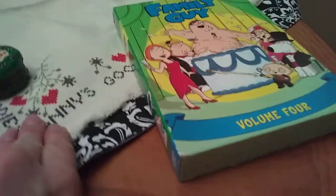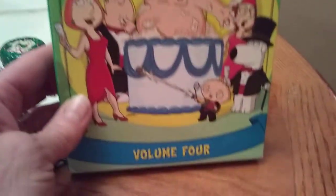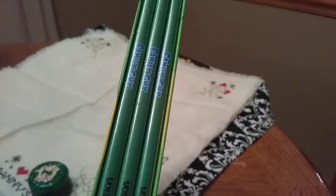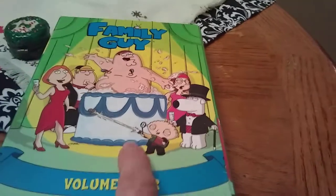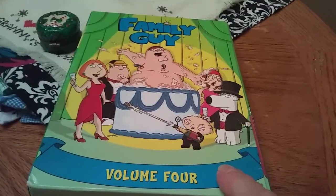One thing that was priced — all his videos and DVDs were 25 cents. This is Family Guy Volume Four. It has three or four DVDs and it's in fairly decent shape. It was a quarter and I've sold a lot of Family Guy packs and seasons on eBay and I always seem to sell them. So for a quarter, I was for sure getting that.